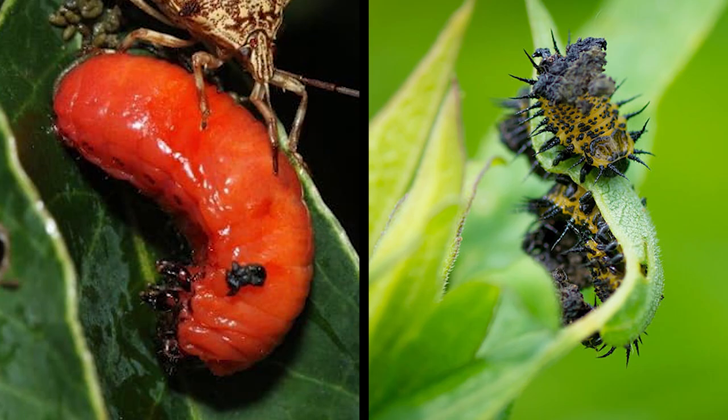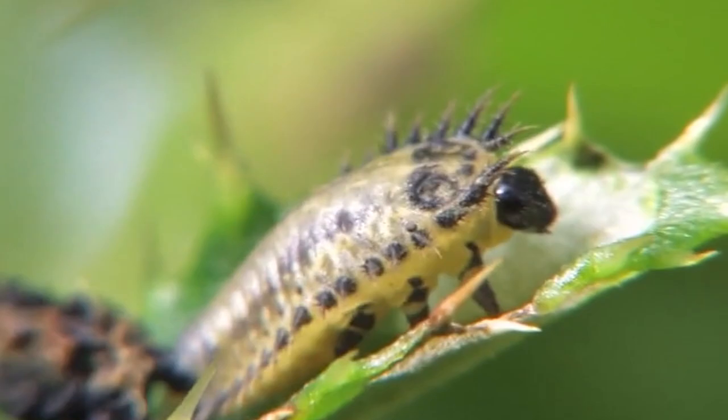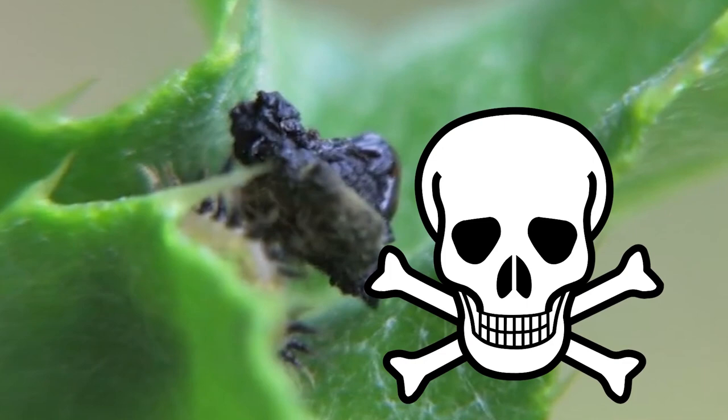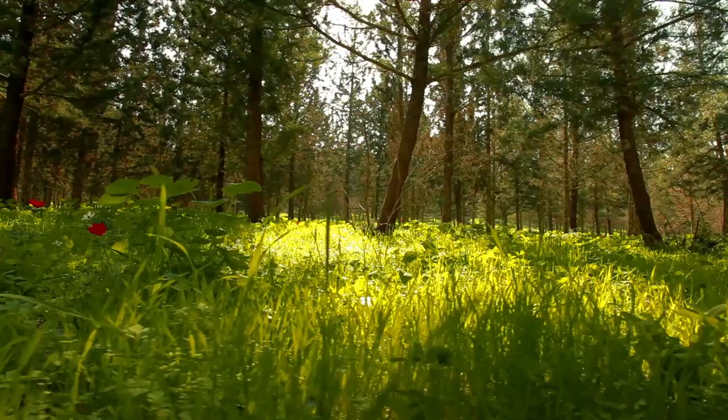Some fecal shields are carried like umbrellas and can even be used like battle axes against predators. This form of protection isn't simply off-putting — it's also potentially lethal. Larvae eat plants containing chemical compounds that are toxic to most insects and can kill them if ingested. But fecal shields aren't foolproof. Researchers disagree on their level of effectiveness, and there are predators who have found ways to break through even the toughest shields.